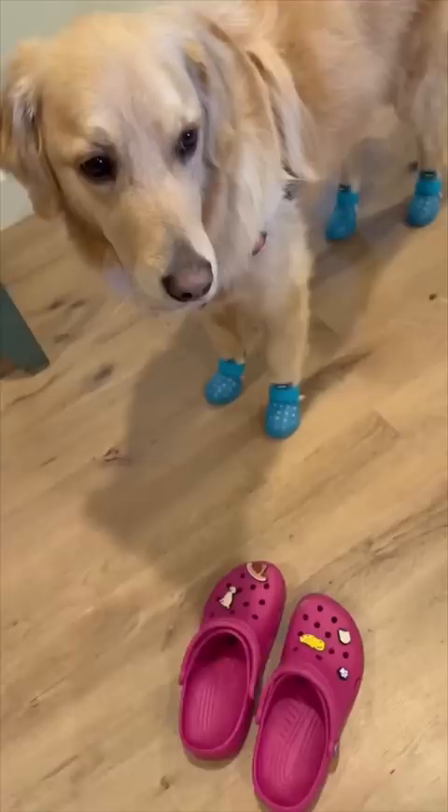I'm gonna put my crocs on, let's take him for a little walk. Well, don't we just look fabulous.